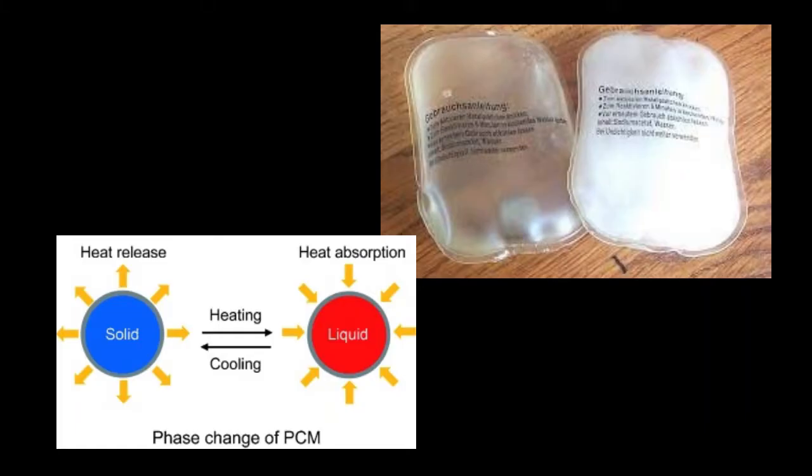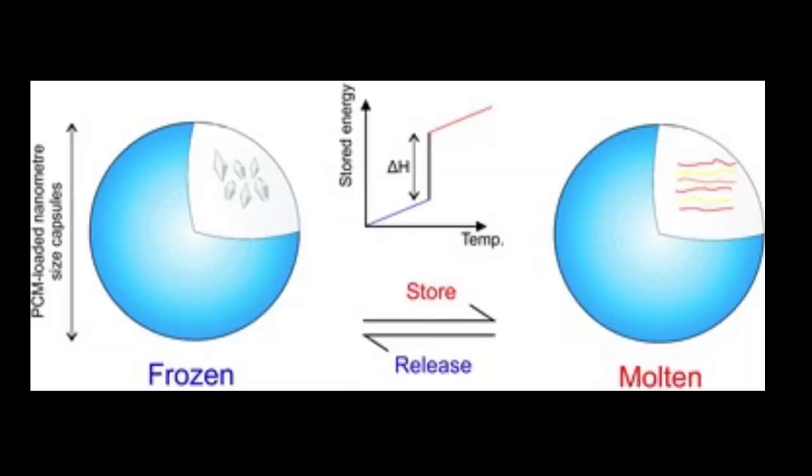During the day on Mars, the temperature can reach up to 20 degrees centigrade in some regions, while at night it can drop to as low as negative 73 degrees centigrade. This means that a PCM can be used to store the heat energy during the day and release it at night, when the temperature is colder, to generate electricity.